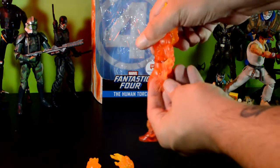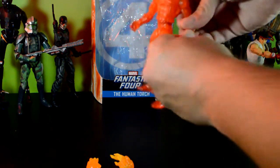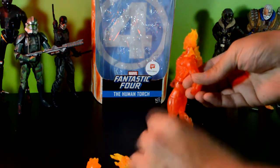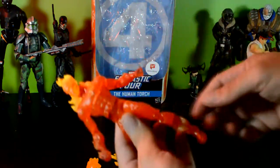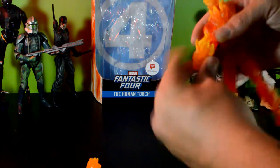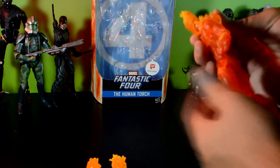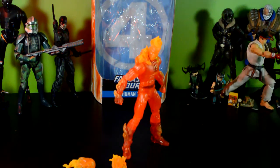He has the flame effect on his forearm and hand, and these pop out pretty easily and go back on really well. These fists look a lot more translucent than his arms, which is kind of whack, but I guess if you're using the fists you're going for that iron fist effect. I was trying to be clever but it didn't quite work.